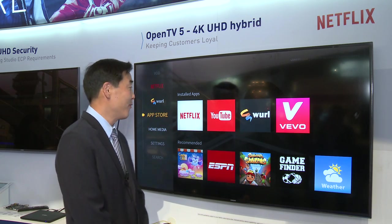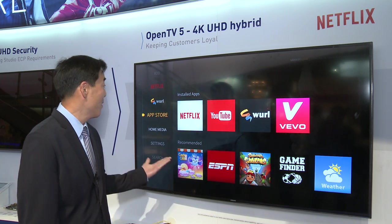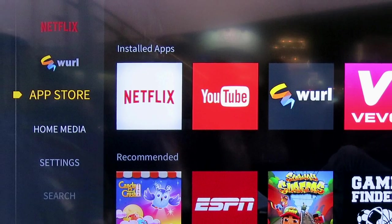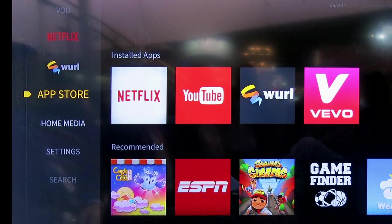We're really excited this year to be offering streaming services such as Netflix, YouTube, and Whirl directly from the Gravity user interface. Here you can see an example of how we can access those services via the main menu and from the App Store. You can access those as well directly from the remote control.